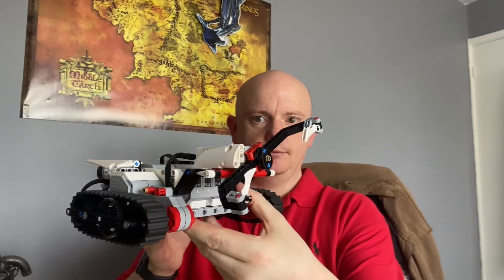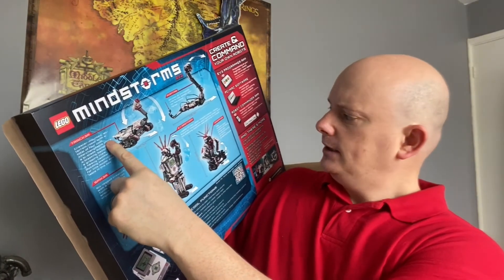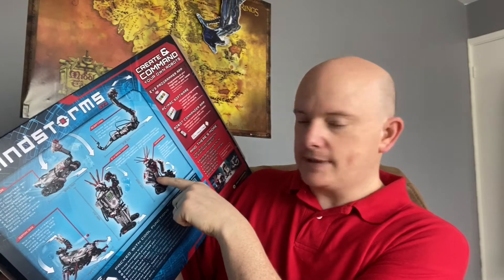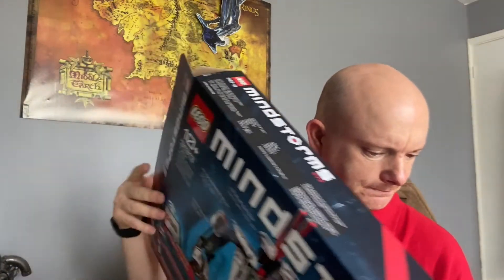There are a few downsides though. Lego only supplies you with the instructions for this one model — the Tracker. The other models on the back of the box, which look really exciting, include a scorpion thing, a standing-up robot, a crouched-down robot that reminds me of the ones from Robot Wars, and a Raptor which is a little snake that runs around. You can make all of them from the one kit, but you only get instructions for the Tracker.